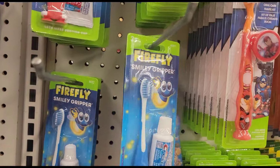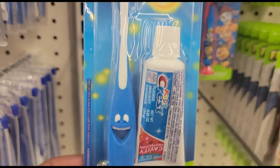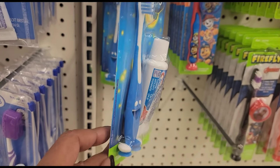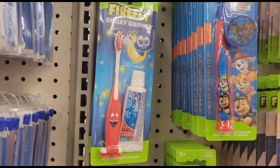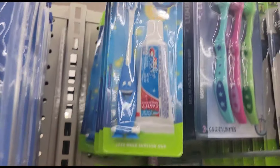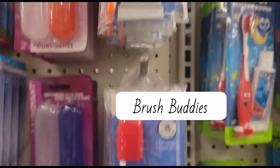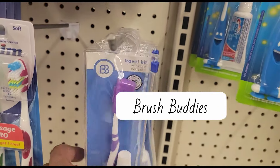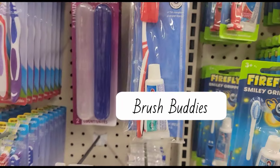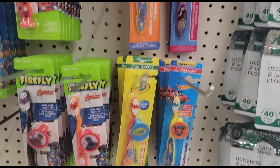They brought back these Firefly smiley grippers — you get the toothpaste and the toothbrush in here, they come in red, green, and blue. They also brought back the travel kits.